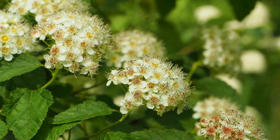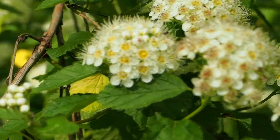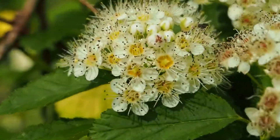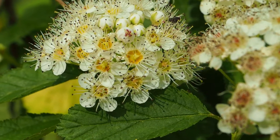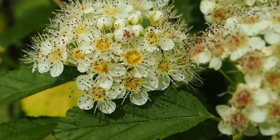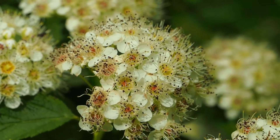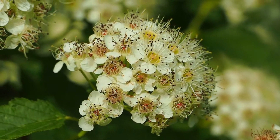This is ninebark. This is a shrub in the rose family. It's a member of the subgroup of roses whose fruits are follicles — it matures into five carpels that split open along one line or suture. Ninebark. Physocarpus opulifolius.